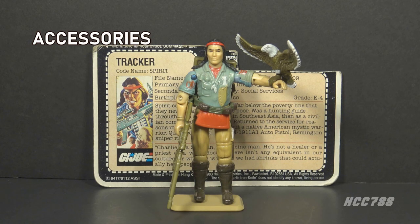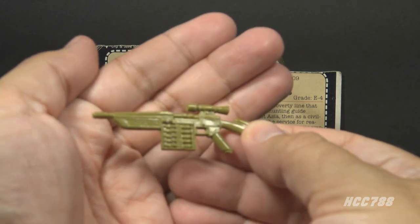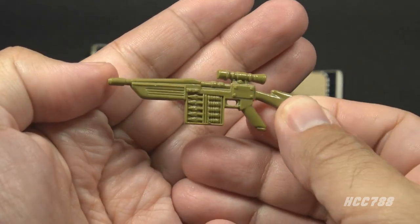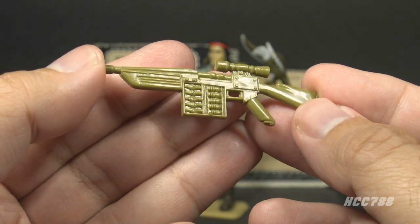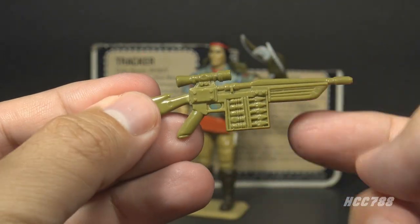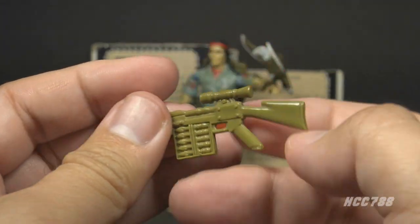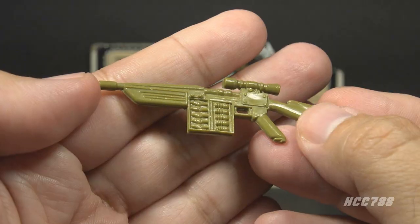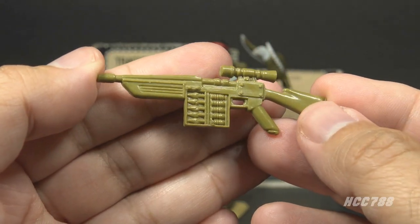Let's take a look at Spirit's accessories, starting with his primary weapon. There is a variation on these green accessories — some are very slightly darker. The card contents call this an auto-aero launcher, in light green. It looks like a rifle with a dart magazine. It looks really cool and is a well-remembered G.I. Joe accessory. Do be cautious, as this light green plastic can become very brittle over time.